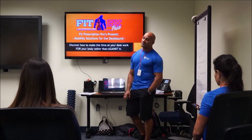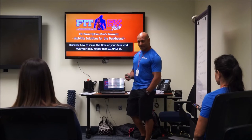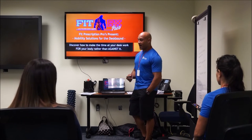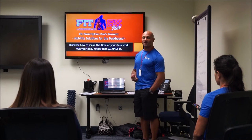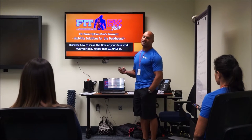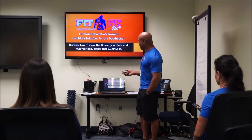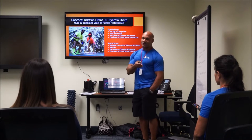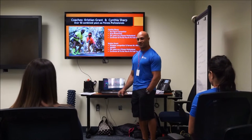We're here today to talk about infusing more movement into your workday and getting some basic stretching in as well. Turns out the negative ramifications of long-term sitting are far worse than we ever imagined, and there's a very simple solution involving movement and stretching. My name is Coach Christian, and this is Coach Cynthia.